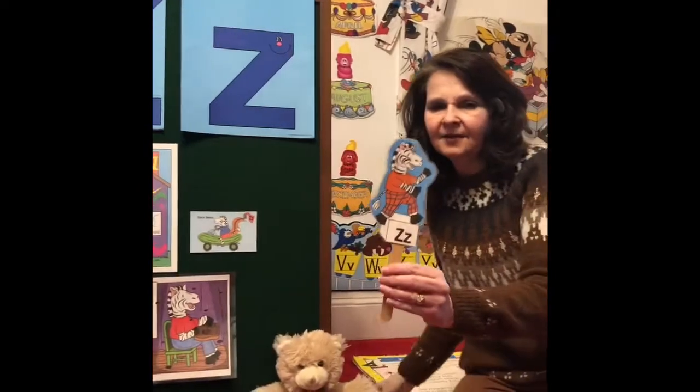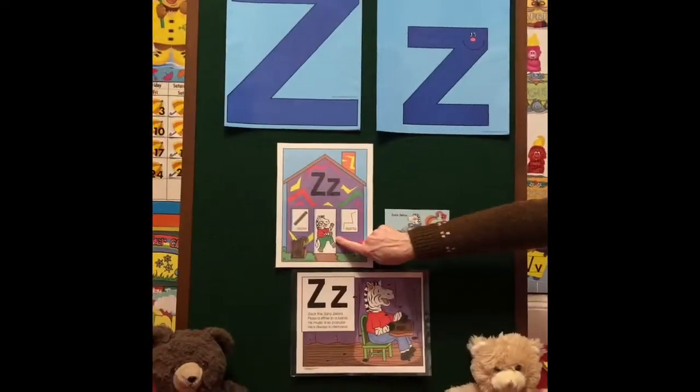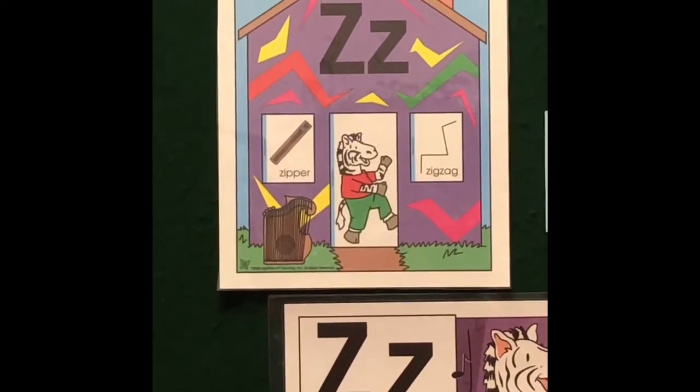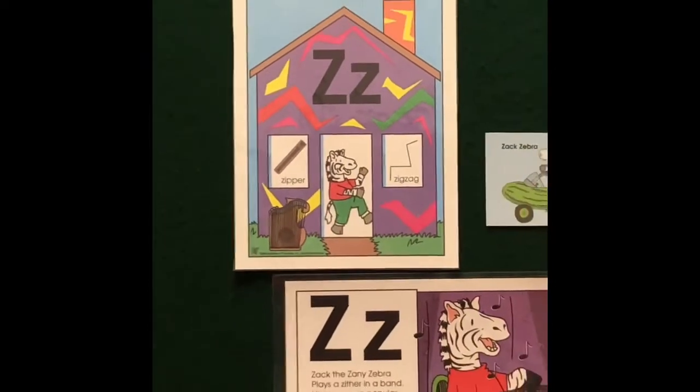And here's our friend for the letter Z. We always reveal who bought the Z house — there he is in the middle. His name is Zach the Zany Zebra. Zany means Zach likes to be silly. He likes to make people laugh, so he does silly things.